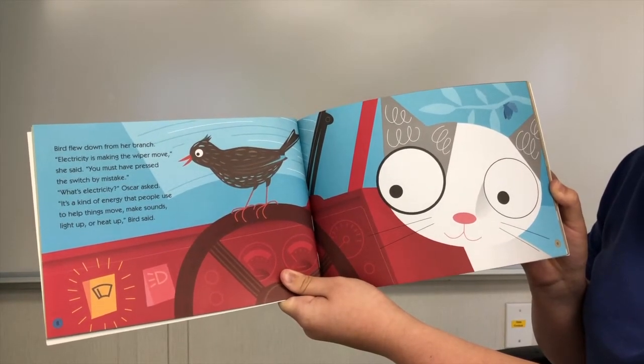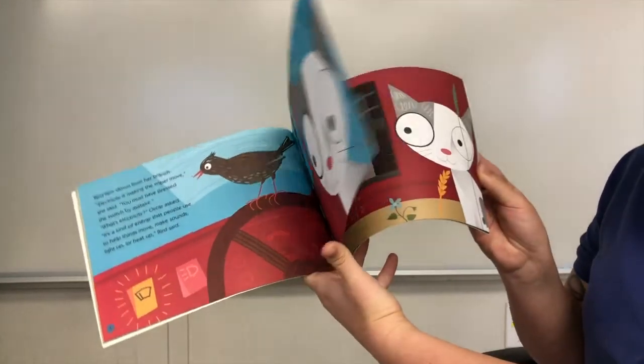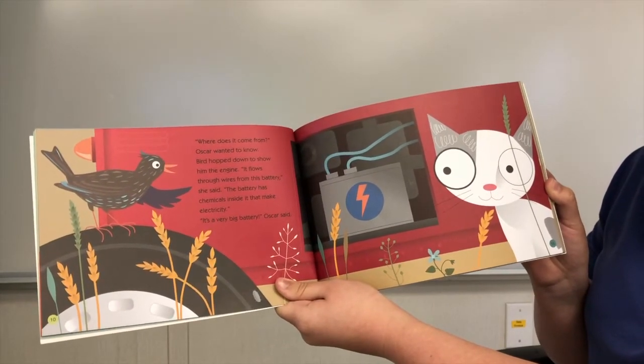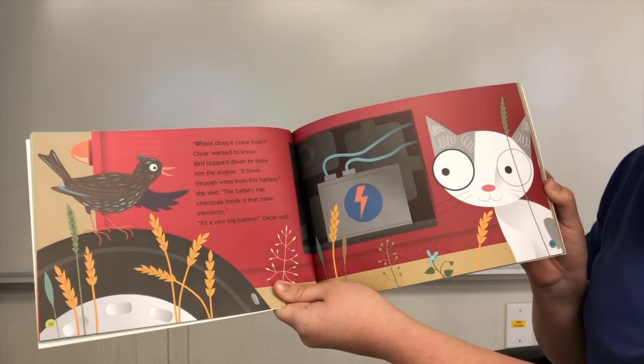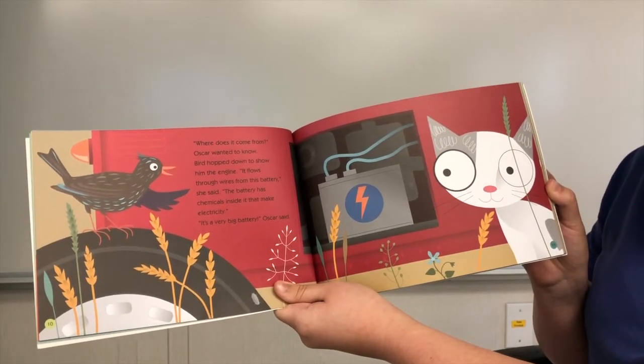It's a kind of energy that people use to help things move, make sounds, light up, or heat up, Bird said. Where does it come from? Oscar wanted to know. Bird hopped down to show him the engine. It flows through wires from this battery, she said. The battery has chemicals inside it that make electricity.